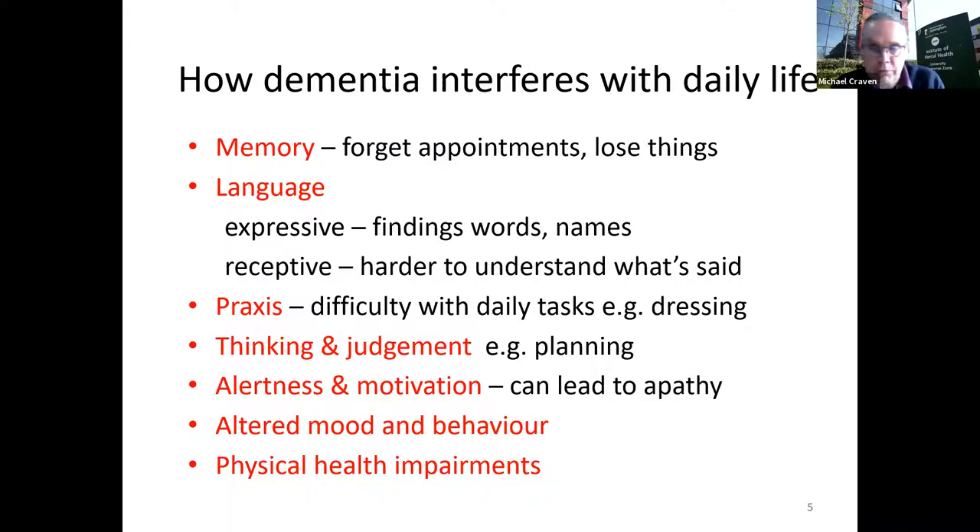There may also be problems with thinking, judgment and planning. Some people have problems with alertness, motivation or apathy, which may make it difficult to initiate activities. There's also an important and sometimes neglected area of mood — depression can be associated with dementia, though it doesn't affect everyone. And we shouldn't forget physical health impairments, whether age-related or specific to the dementia journey.